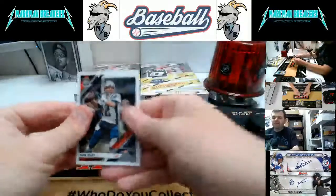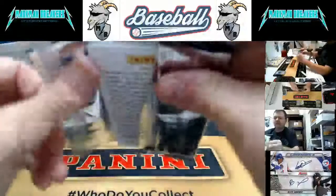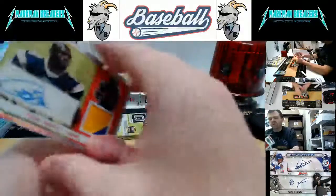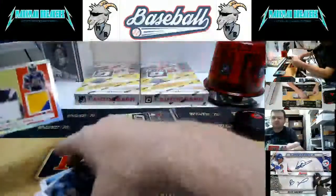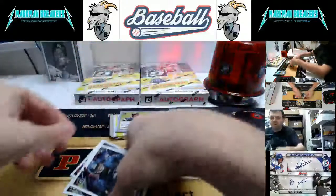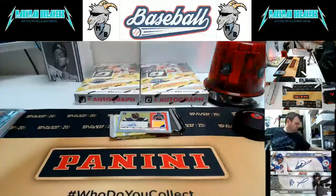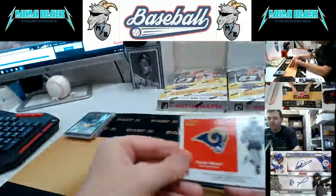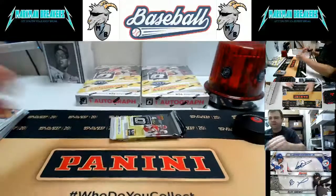We've got a case hit coming up next — first Paris Campbell, Gardner Minshew. Look how thick that pack is! And it's going to be — numbered to 25 — Isaac Bruce, Los Angeles Rams. Let me get a big thick sleeve for that one. Isaac Bruce two-color patch auto numbered to 25!